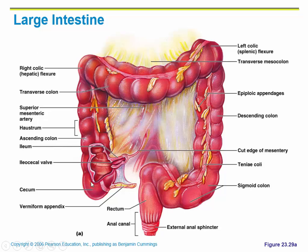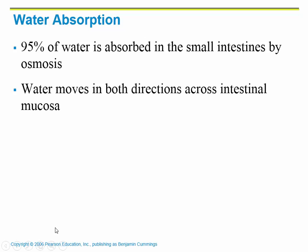This is what the large intestine looks like: we have the cecum where the small intestine connects, then the ascending colon, transverse colon, descending colon, sigmoid colon, and finally the rectum, anal canal, and out of the body as waste. In the small intestines, 95% of the water is absorbed, and the rest is absorbed in the large intestines — that's why your fecal matter is solid.